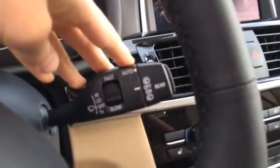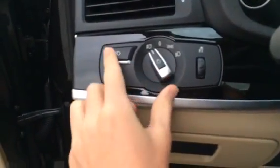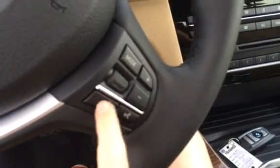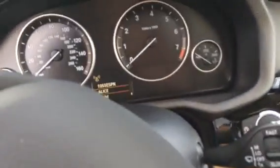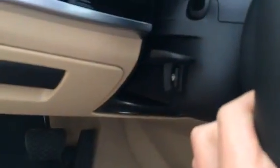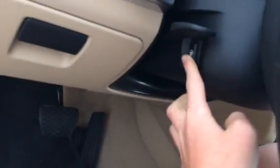Here are your wipers, indicators, and headlights with fog lights. Here are your cruise control settings. Volume, voice control, and Bluetooth. Controls for the trip computer, or you can change your radio station and mode. It's a manually tilt telescoping steering wheel, and it's also heated.